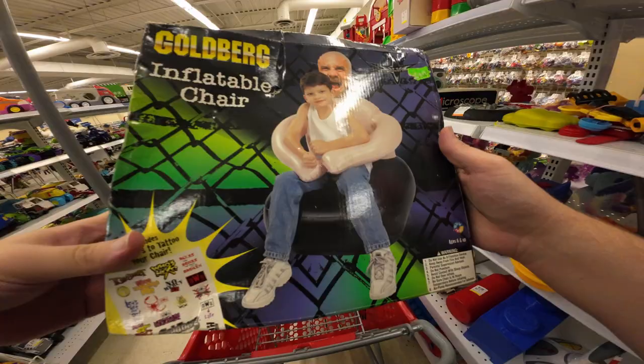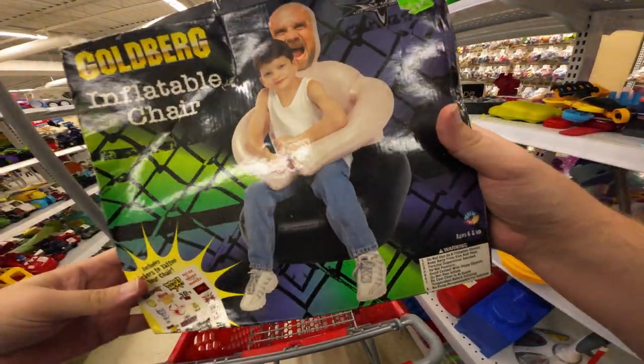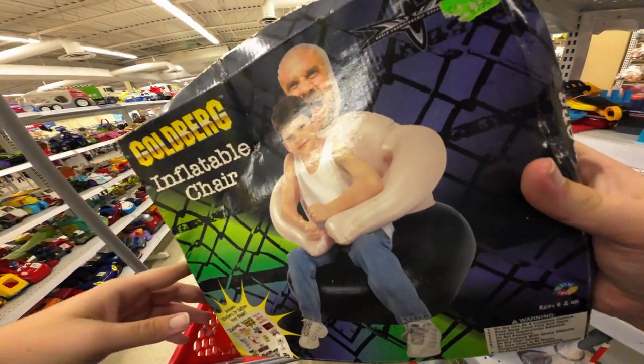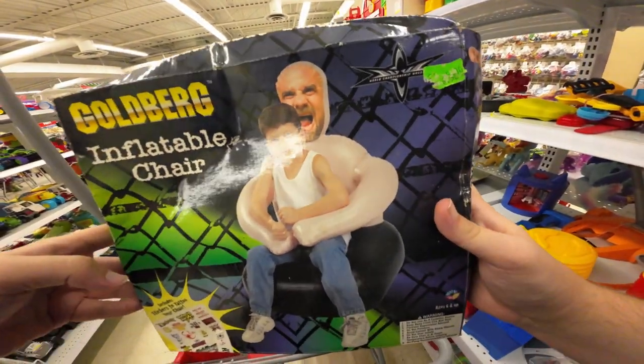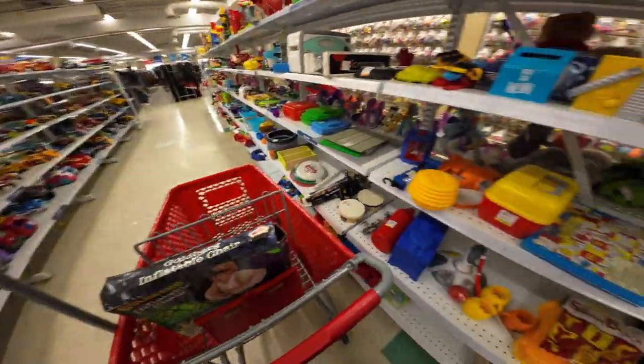I guess I am buying something. This is something that falls in — it's so weird I have to buy it. This is an inflatable Goldberg chair. Like, who the hell thought that was a good idea? It's only five bucks, I'm getting it.